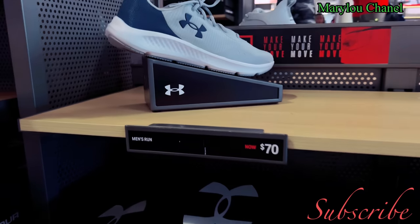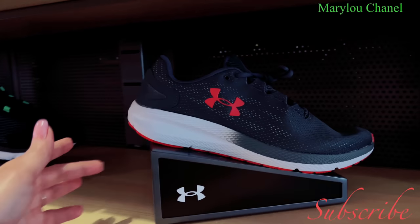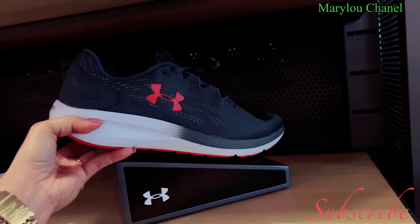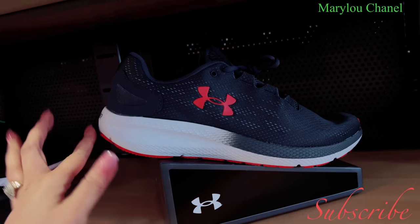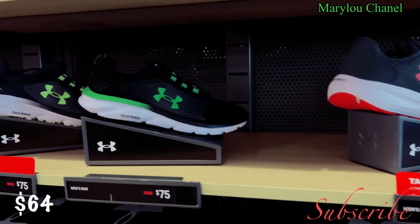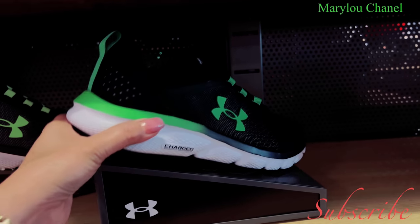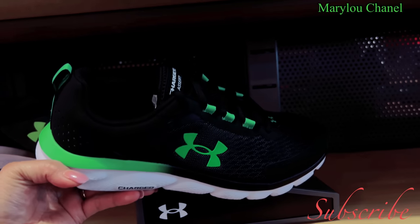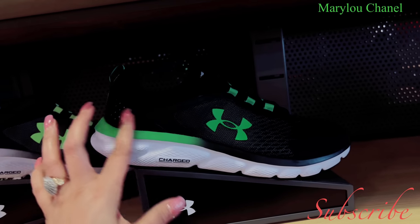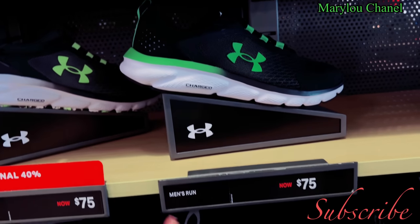$70. And here you can look for — this is the gray one. Gray with red, look so pretty, nice one. $64, and this one here, sizes available 10, 11, 13, and 14. This is green.